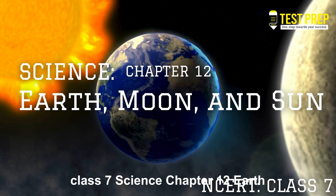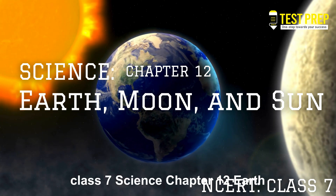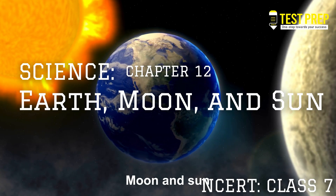NCERT, Class 7, Science, Chapter 12 — Earth, Moon and Sun.